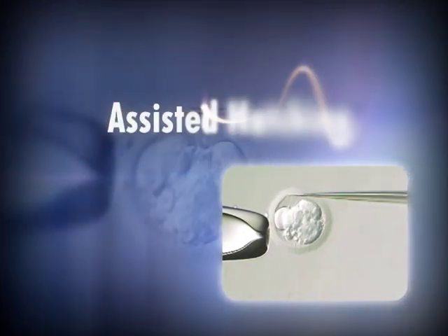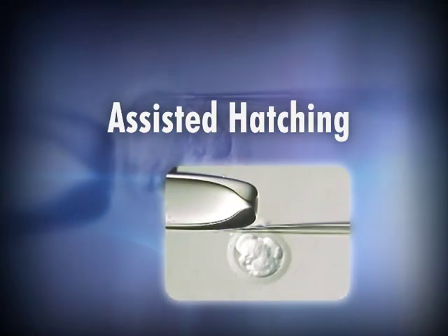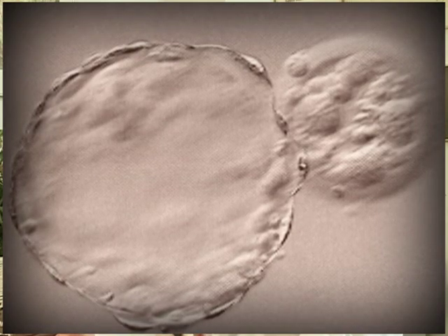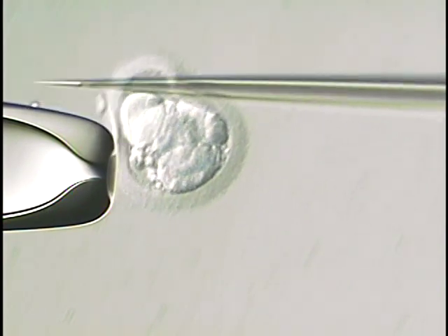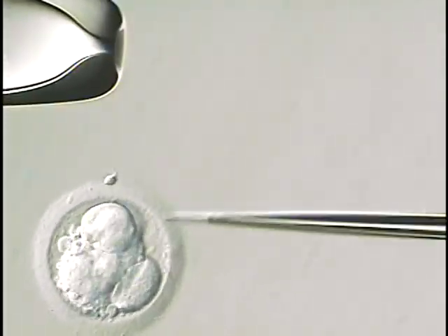Assisted hatching: normally an embryo in the uterus has to undergo hatching to implant. Hatching is the biological term referring to the embryo bursting out of the eggshell that encases it — it's a natural process. In some women, lack of implantation is thought to be related to a thick eggshell. So assisted hatching is a technique where we weaken the eggshell in the laboratory before putting the embryos back, so the embryo can hatch and attach to the lining of the uterus. It tends to be useful in older patients and those who have had multiple IVF failures.